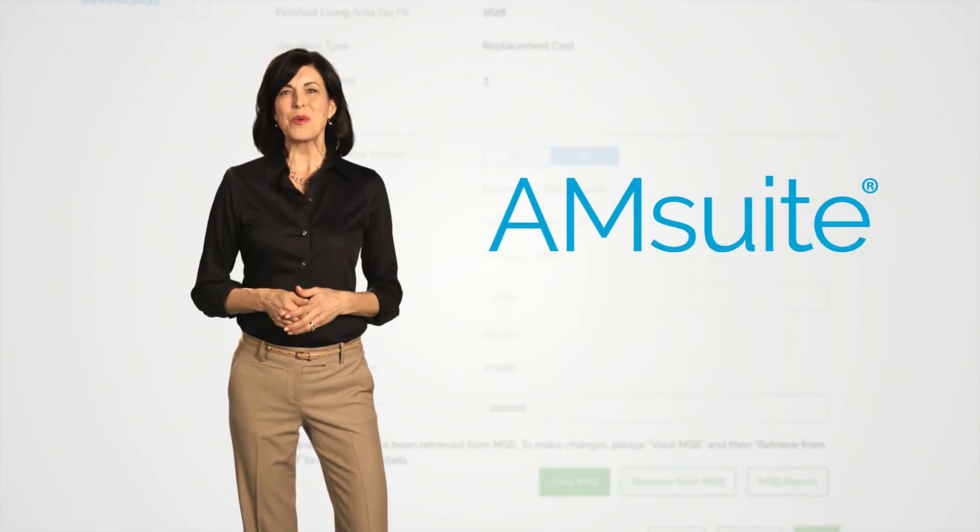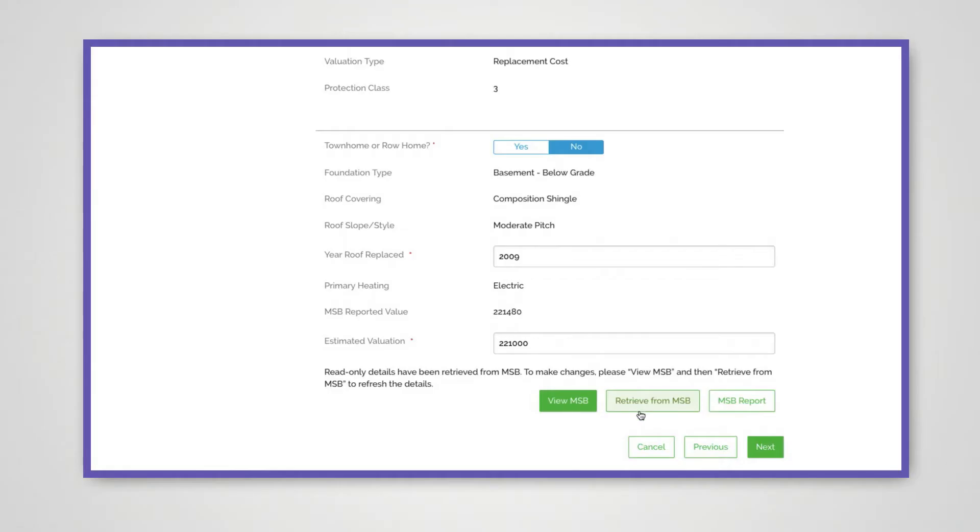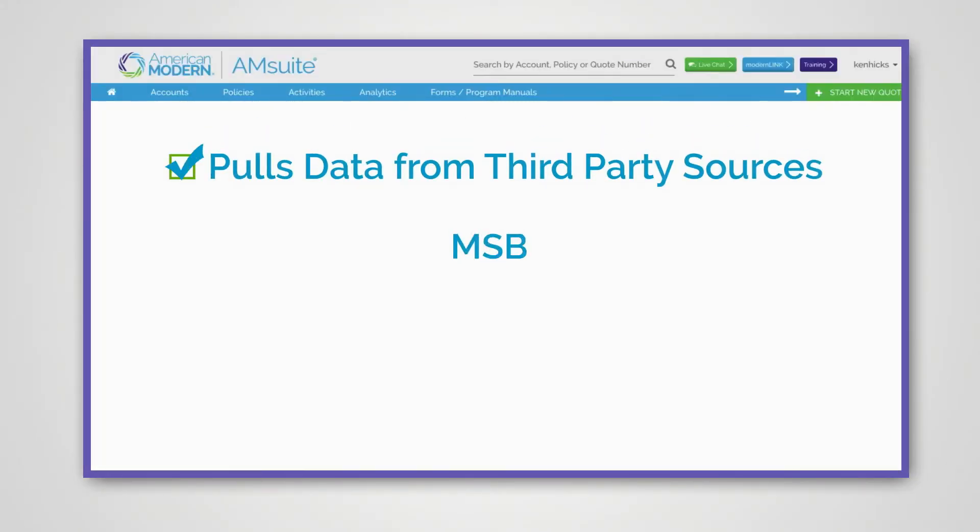Finally, M-Suite will do a lot of legwork for you, pulling forward information from third-party sources like MSB, CLU, and MVR — again, making the process easier for you.